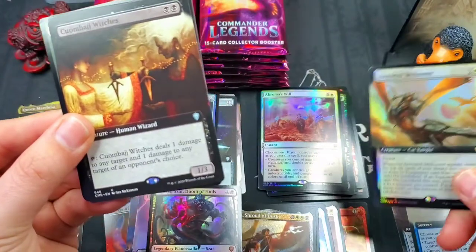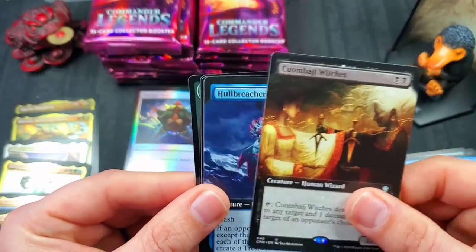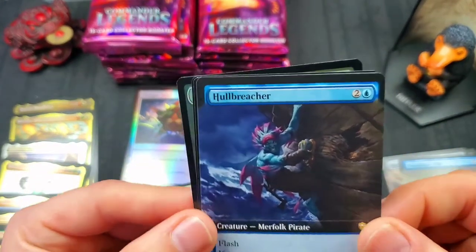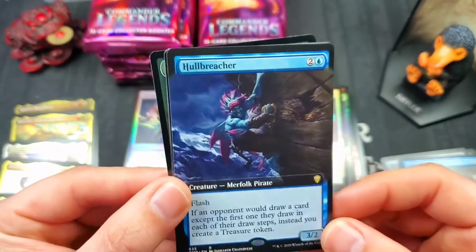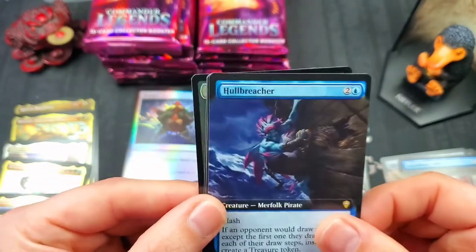Wow, we are just killing it here! Kumbage Witches. Oh man — full art Hullbreacher! Not the foil, but still a full art Hullbreacher. The foil would be two hundred dollars, but this is probably like fifty or sixty bucks. Very nice full art Hullbreacher! Arden — Brago King Eternal, very nice, he's a great mythic legendary creature.